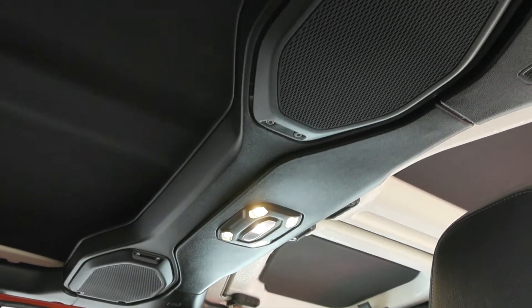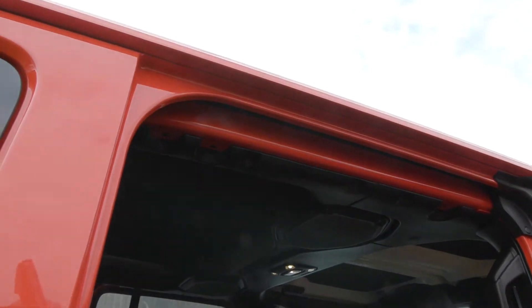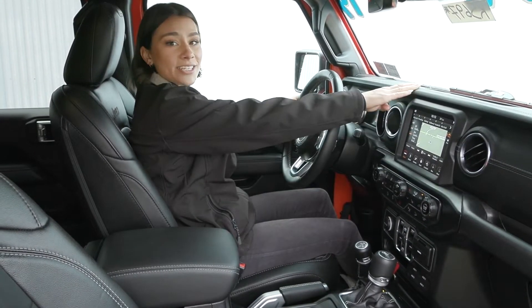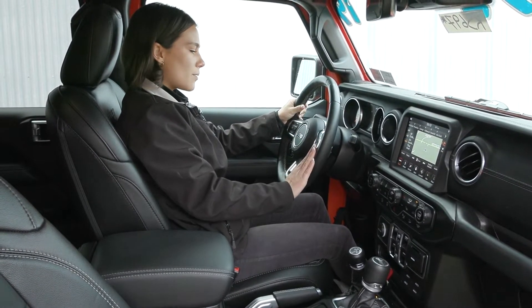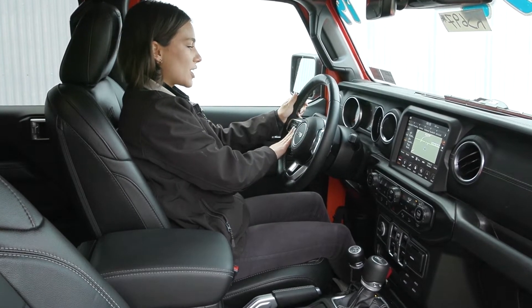You also have the upgraded Alpine speakers up ahead, along with the three-piece hard top that is body color. Inside, you have the sleek look with the black interior and stitching, and a leather wrapped steering wheel with beautiful stitching. You have your adaptive cruise control, cruise controls, as well as voice activation.